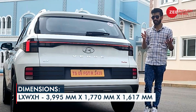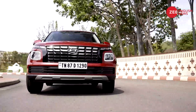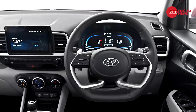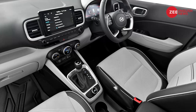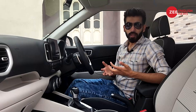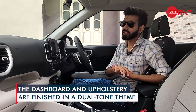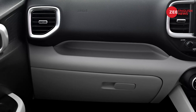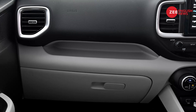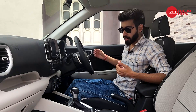In terms of dimensions, they remain largely the same. Stepping inside the Venue facelift, you're greeted with a couple of changes. First and foremost is the new dual-tone theme for the dashboard and the upholstery. Talking of upholstery, the Venue facelift now gets a powered driver seat, though it can only be adjusted via switches for the recline and reach functions.